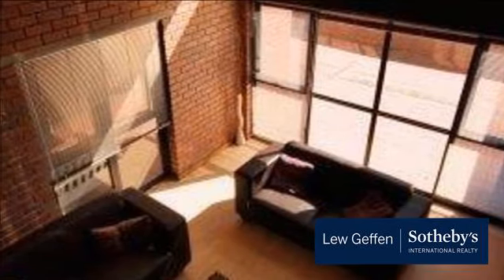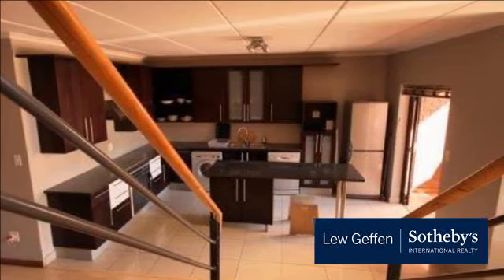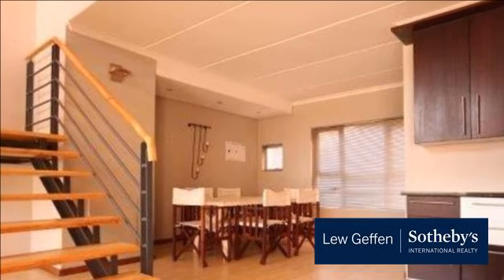Large open-plan living areas with double-volume lounge. Floating staircase. Modern open-plan kitchen. Two large bedrooms, both with en-suite bathrooms. Guest cloakroom. Covered and uncovered patio. Two basement parking bays.